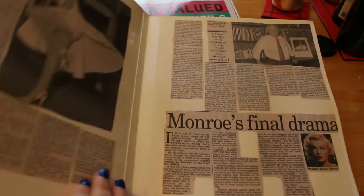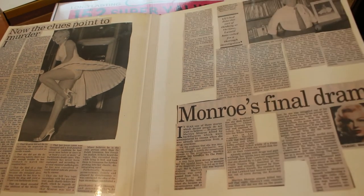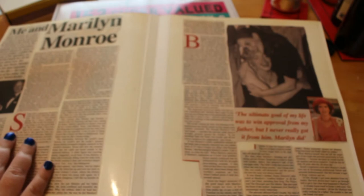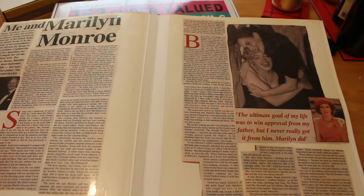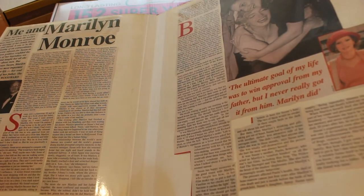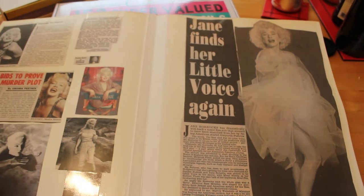There was quite a lot about her. Another article: 'The Clues Point to Murder.' Monroe's final drama. 'Me and Marilyn Monroe' - this is about Susan Strasberg and Marilyn. We had a few articles about her previously when her book came out. This is about her relationship with Marilyn and what it was like. And because it was the 70th birthday, they were all coming out of the woodwork.